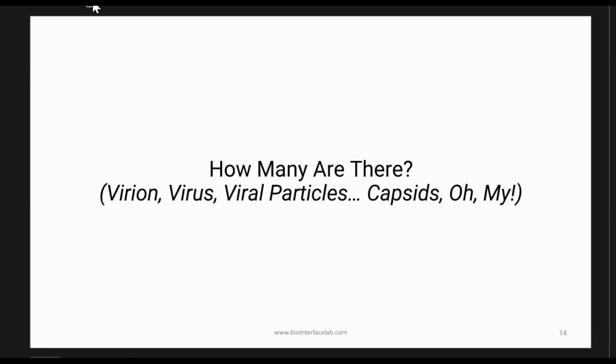The main question we started to look at — what we're presenting here and have submitted our paper on — is really: how many are there? There are a lot of different terms in the literature: virion, viral particles, capsids — they all have slightly different functional meaning. What we want to know is the total number of complete viral particles: they contain the genetic material and their whole capsid. That's what we're trying to count, and that's what I mean when I say titer.